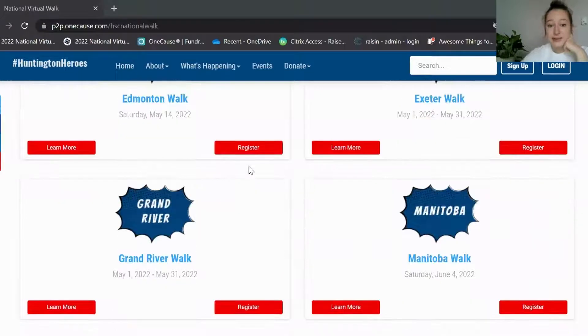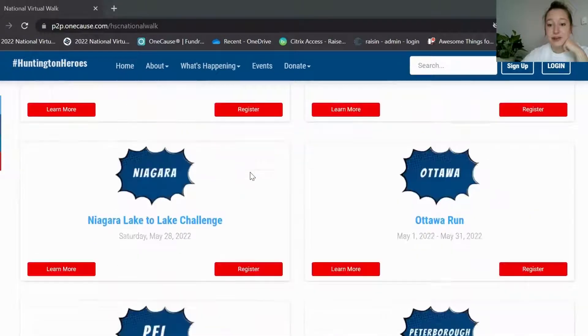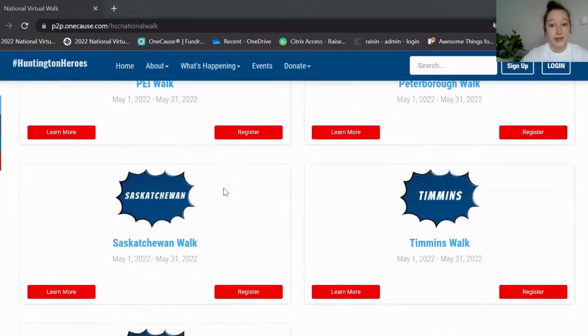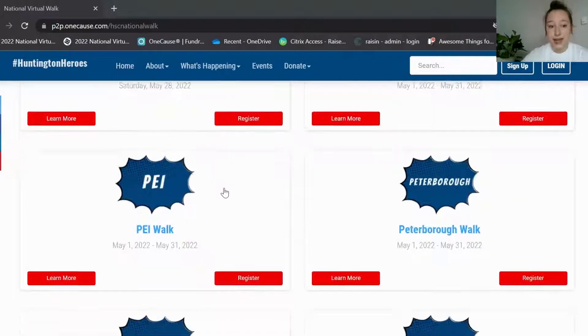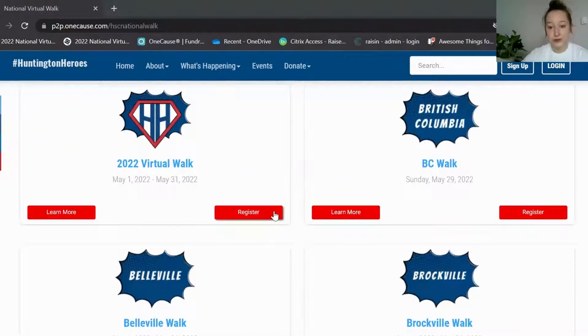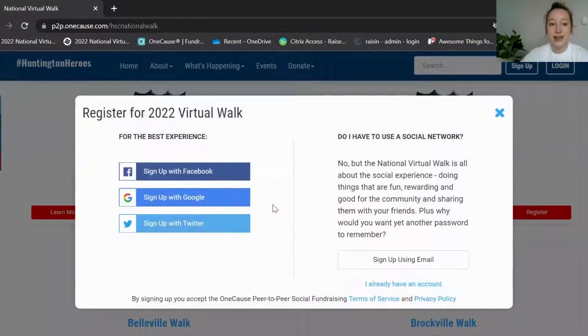We have a bunch of local events — some of them are in person and some of them are virtual. If you have an event here that you've been to before in person, or something that's near you, you can register for that. Otherwise you can register for our virtual option for those who don't have a local event. To do that, you're going to click this register button here and it's going to tell you to sign up.